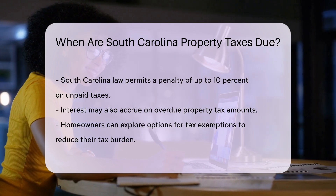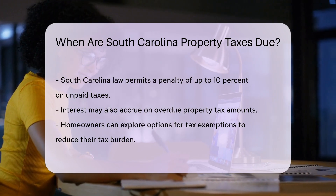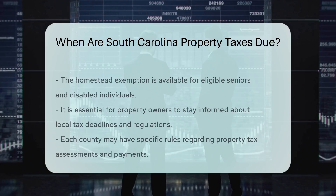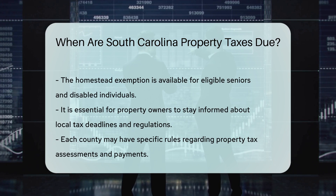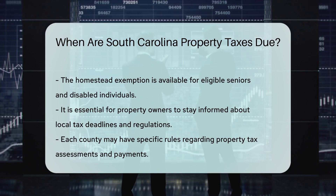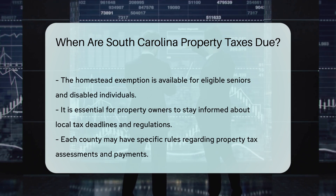Homeowners should also be aware that they may have options for tax exemptions. Some exemptions can significantly reduce the amount owed. For example, the homestead exemption is available for eligible seniors and disabled individuals. It is crucial for property owners to stay informed about local tax deadlines and regulations, as each county may have specific rules regarding property tax assessments and payments.